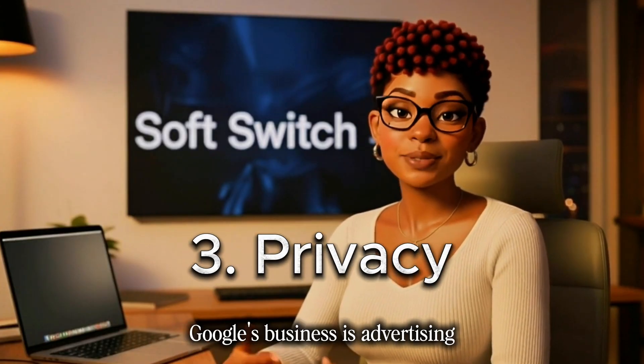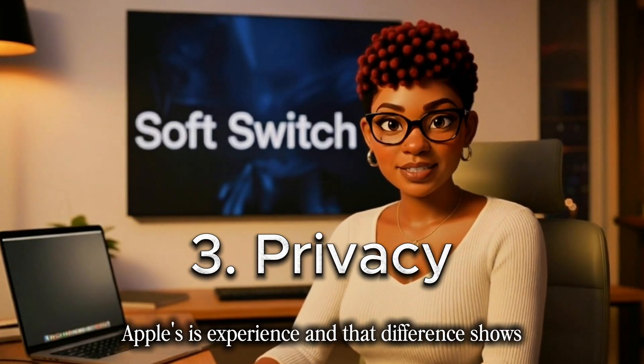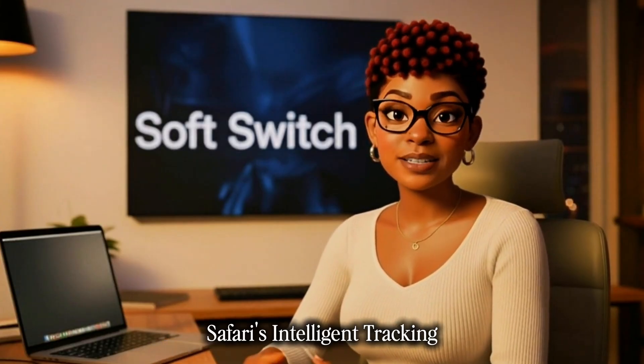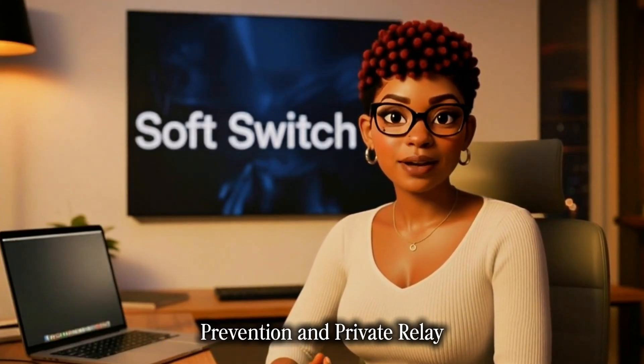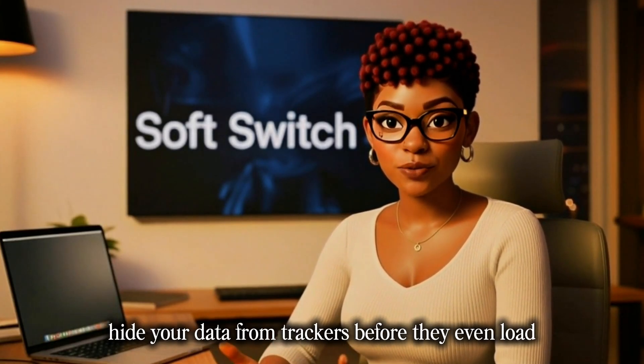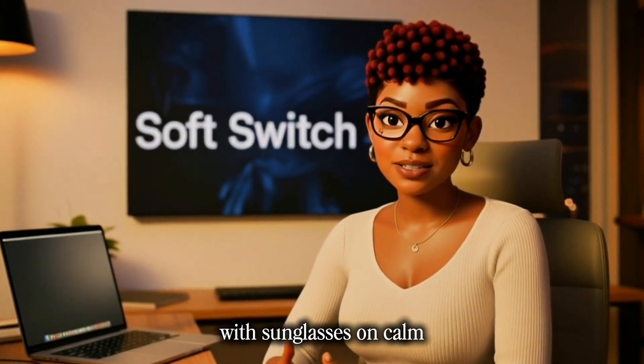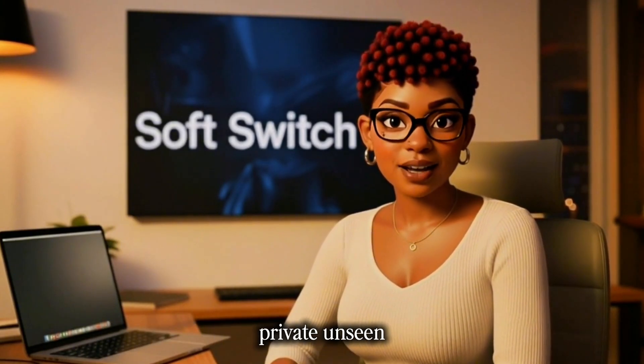Third: privacy. Google's business is advertising; Apple's is experience, and that difference shows. Safari's intelligent tracking prevention and private relay hide your data from trackers before they even load. It's like browsing through your favorite boutique with sunglasses on — calm, private, unseen.